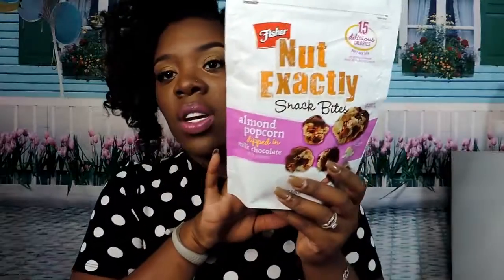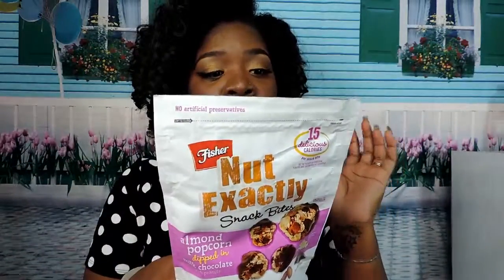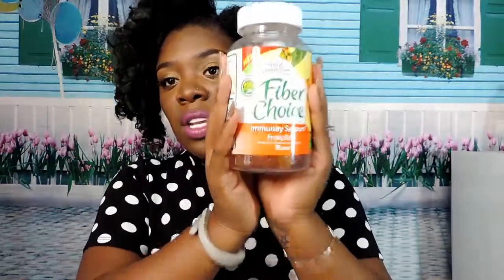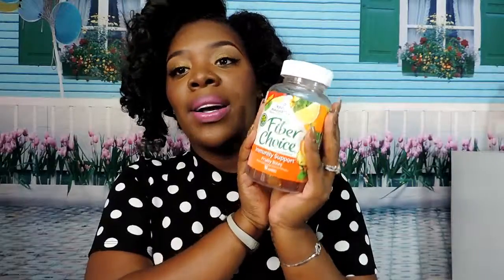These are the Nosh bites — my husband already basically demolished the box because I didn't get it until yesterday and he was in love with them. For every 10 bites it's only 150 calories, which is great because we try to eat healthy around here.